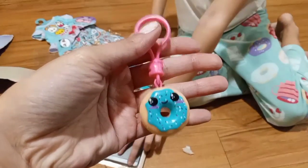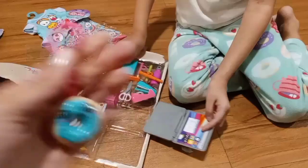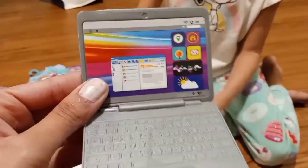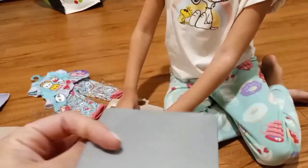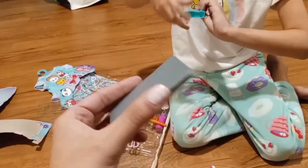It has blue frosting and a smiley face and it's a cute keychain. And we got this laptop — a really cute laptop. It folds and it opens up.